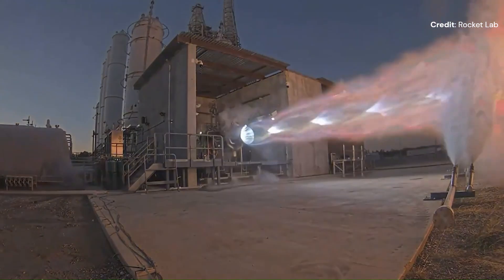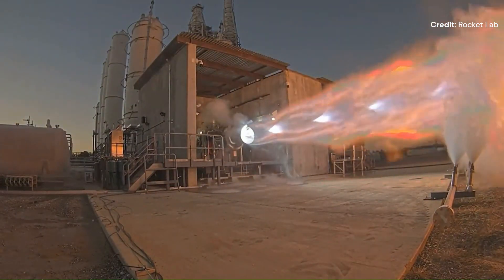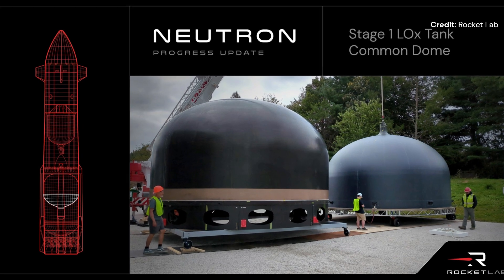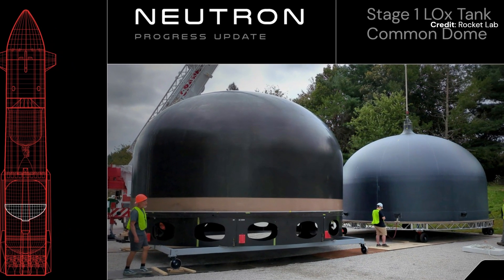Previously, Rocket Lab has produced several Neutron rocket parts, such as stage 2 carbon composite tanks, stage 1 common dome, and composite fairings.